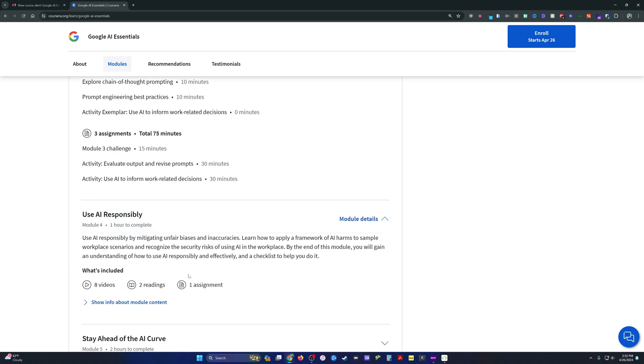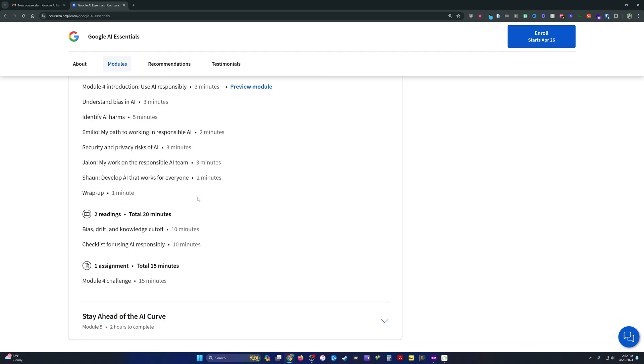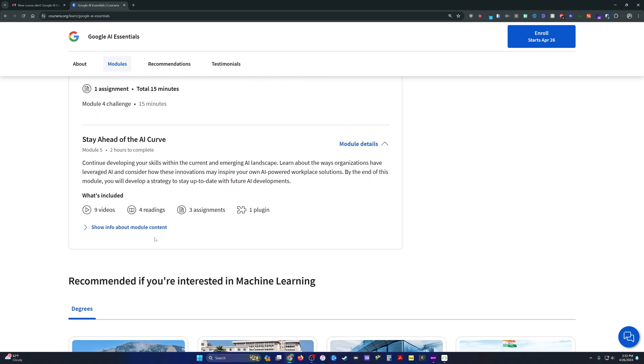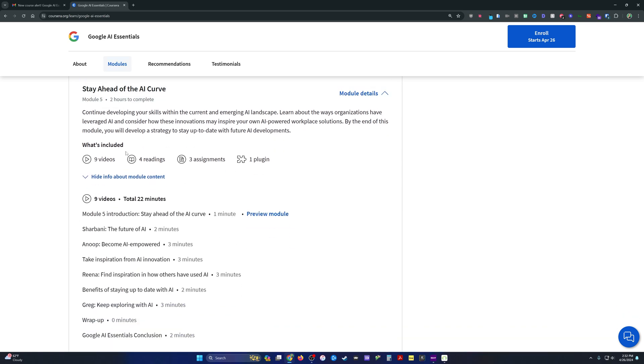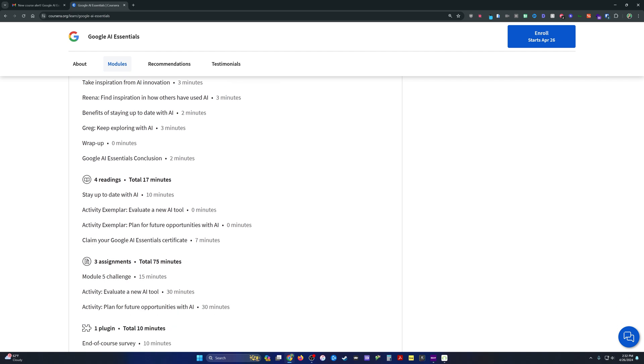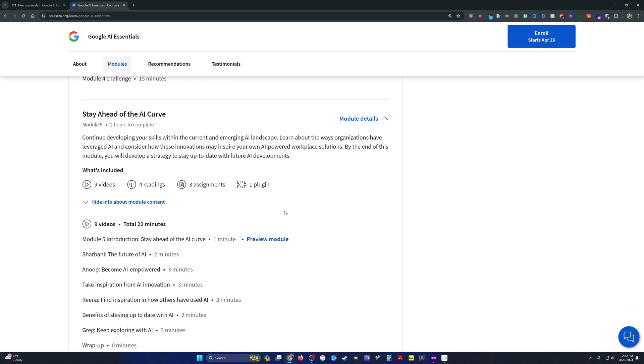Using AI responsibly covers the ethical stuff — the ethical dilemmas — and that's addressed in its own module. As for 'Stay Ahead of the AI Curve,' it seems like it will give you an idea of what to keep looking at and for in the upcoming months to come.